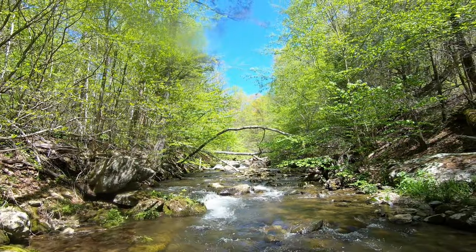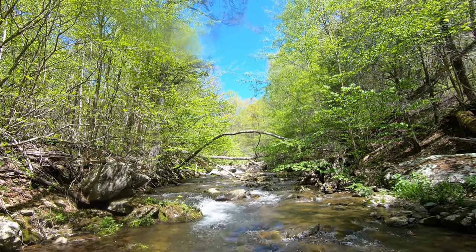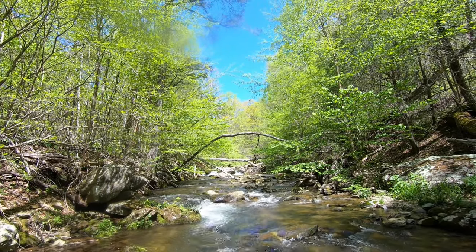Well, it just wasn't meant to be on this particular trip. Beautiful water, great scenery, beautiful day as you can see — but no fish.